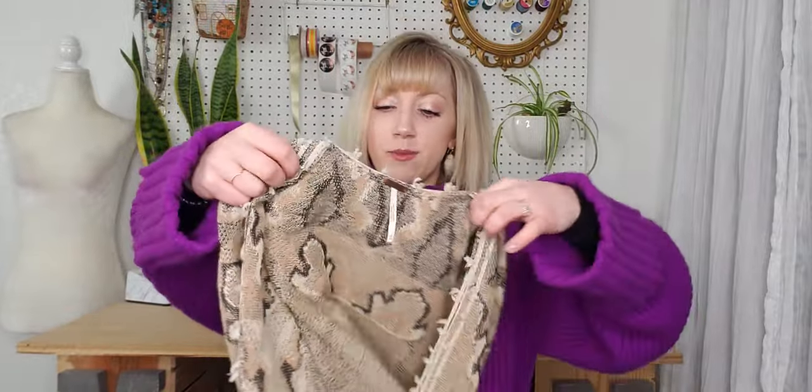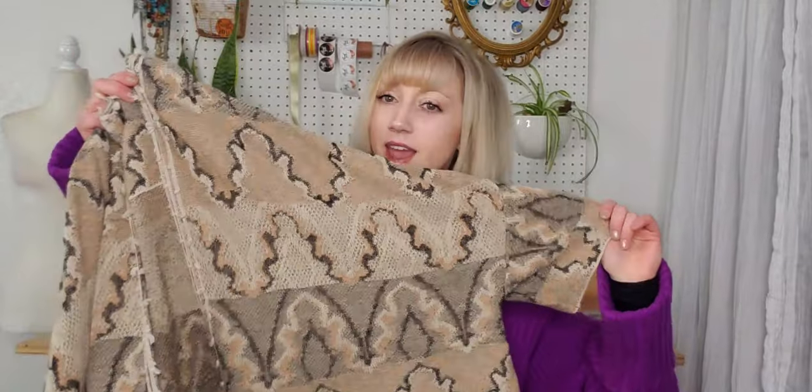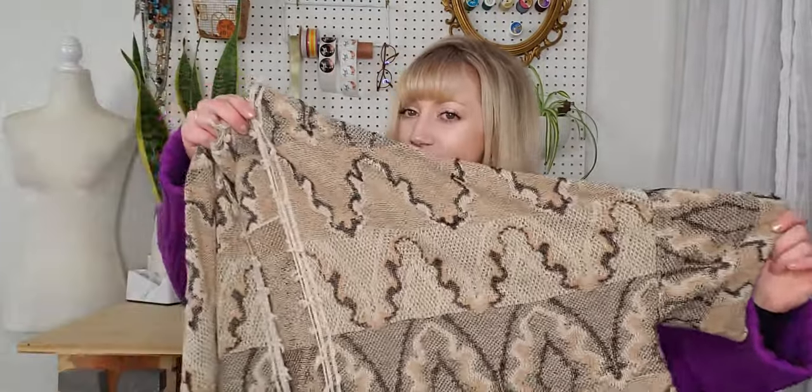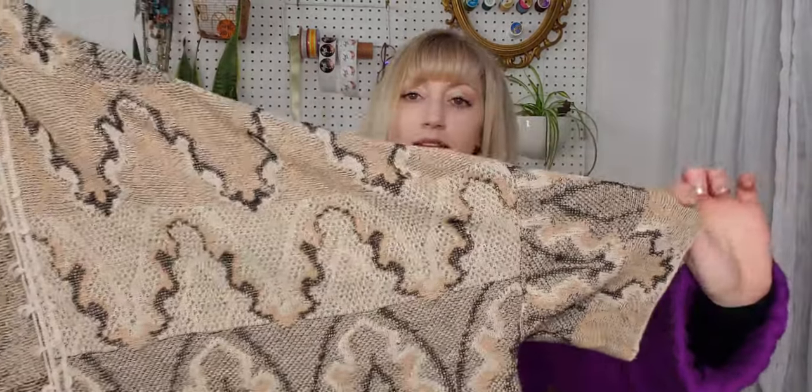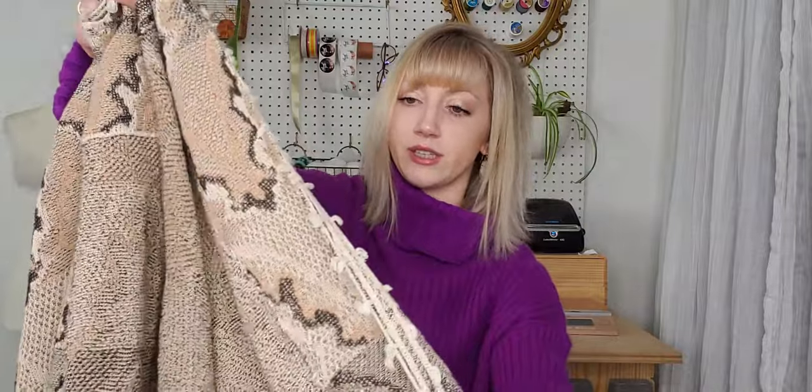This is my Free People piece — extra small, but you know how Free People is very oversized. It's kind of like a cropped kimono-ish duster sweater, very bohemian style with little fringe tassel trim there in the front. Very cute.